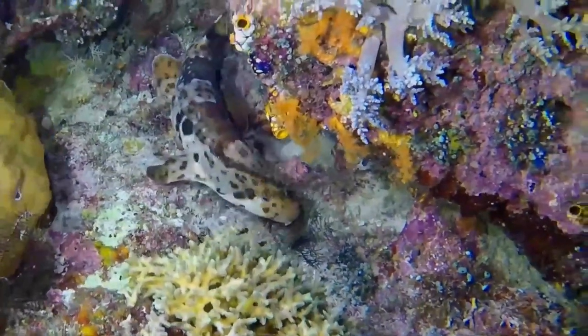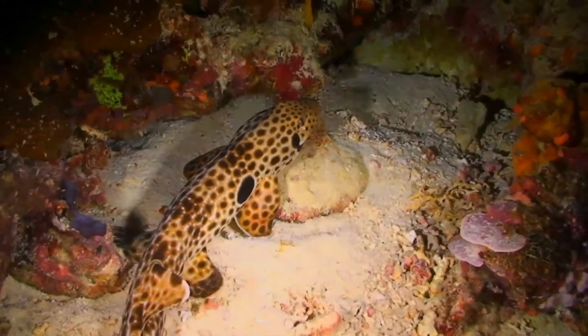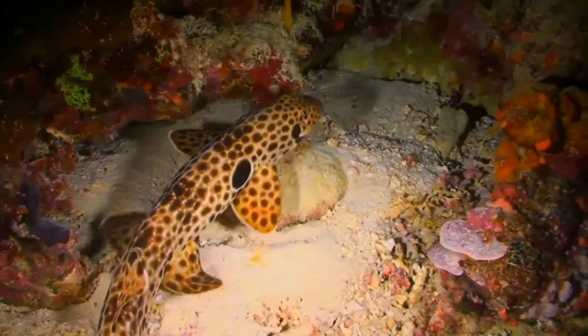The International Union for Conservation of Nature has assessed this species as of least concern, as outside of the small aquarium trade it is of little interest to fisheries.